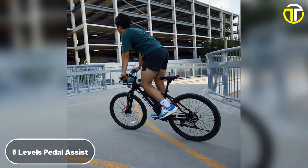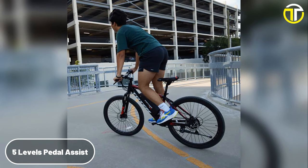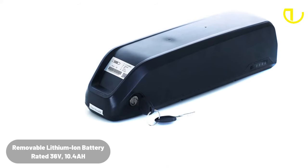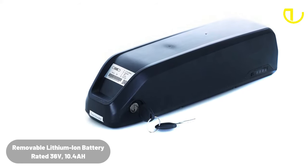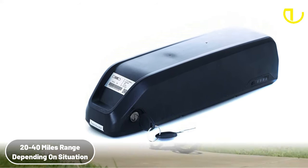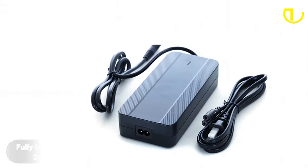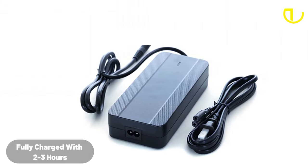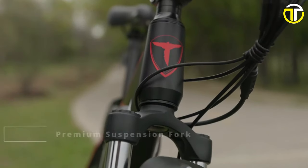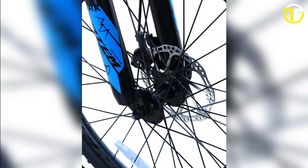The bike's pedal assist system, with five distinct levels, lets users choose how much assistance they want, creating a tailored biking experience. The removable lithium-ion battery, rated at 36-volt, 10.4-ampere-hour, promises a range of 20 to 40 miles, making it suitable for both short trips and longer excursions. A remarkably short charging time of two to three hours means less waiting and more riding. With its suspension fork, the Totem Victor promises a smooth journey, even on rugged terrains.